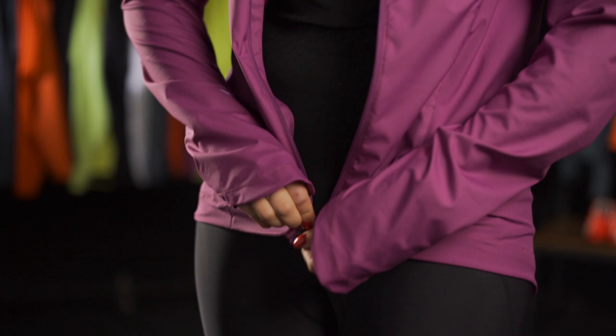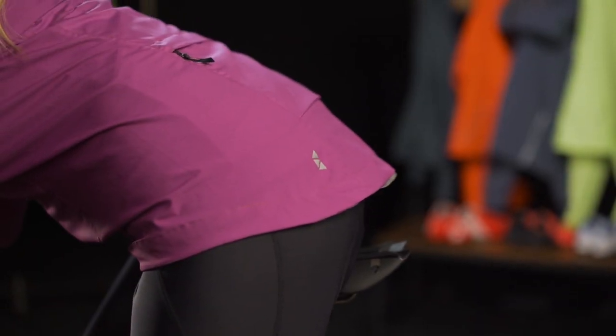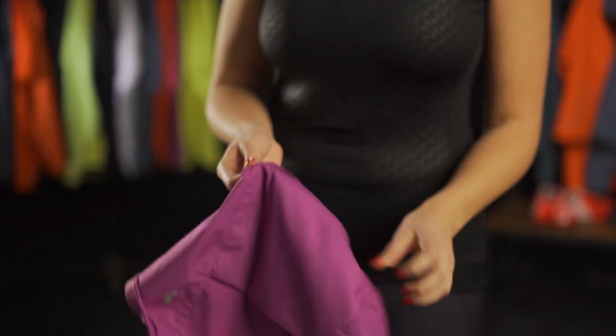This style also features a full length zipper for heat management, a drop tail to give you additional rear coverage, and a zippered pocket for essentials into which the jacket can be packed for easy storage.